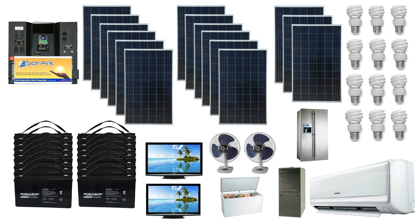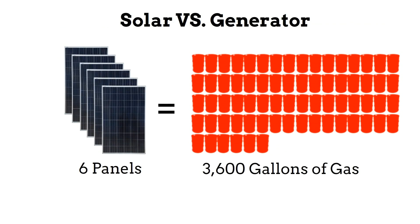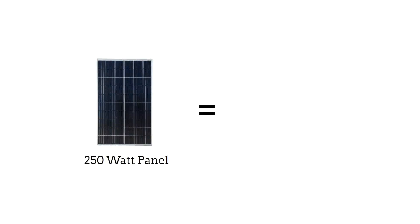Why use a solar generator? Over a ten-year period, six panels can produce the same amount of power as 3,600 gallons of gasoline used with a gas generator. And most people don't realize you have to change the oil and filter every two to four days of continuous use.